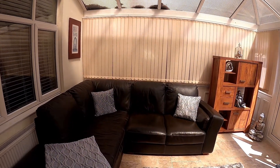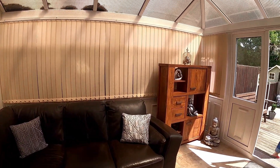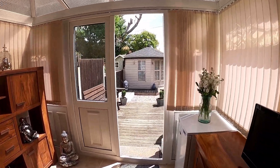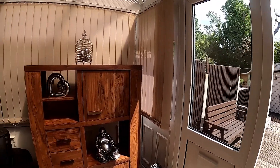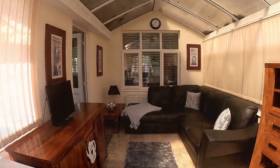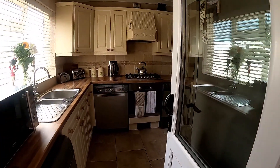Coming through into the conservatory, we can see it's a lovely light, bright space just overlooking the rear garden, which is a really nice size. We'll spend a few moments here and then go upstairs to take a look at the three bedrooms and family bathroom.